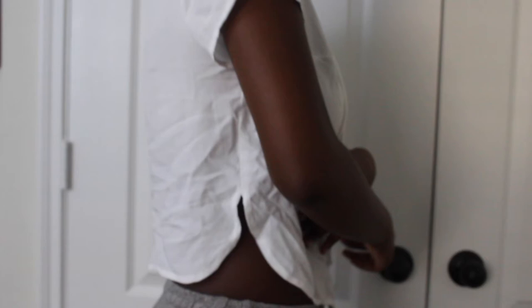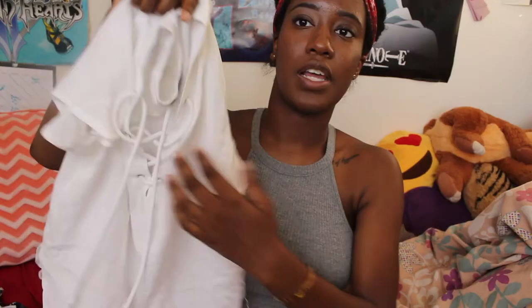Another Brandy Melville-esque item — this one's from AliExpress. I call it my pilgrim shirt or pirate shirt. It's this white crop top shirt that crisscrosses in the middle with strings. This was really in during the school year, so I bought one for really cheap. Little did anyone know, I was fitting in with the trends while being cheap — which is another great thing about AliExpress. You can fit in with the trends and not have to spend a lot of money.